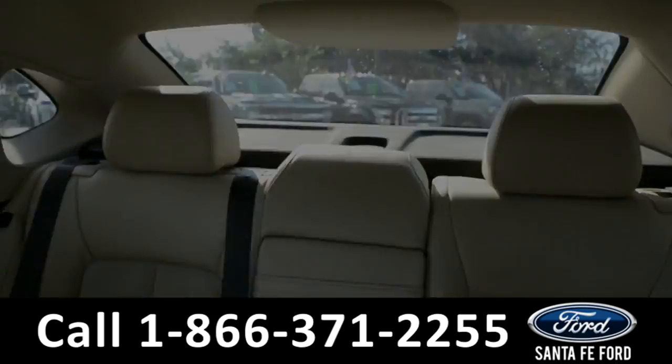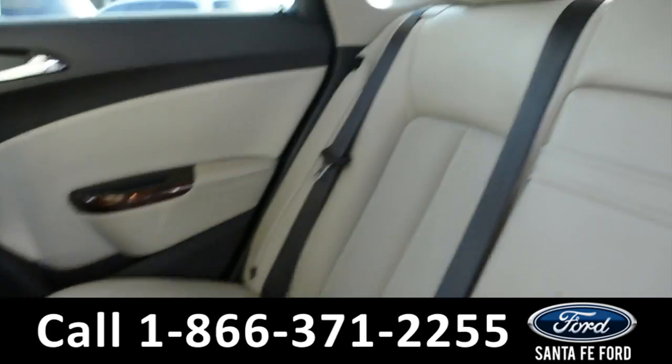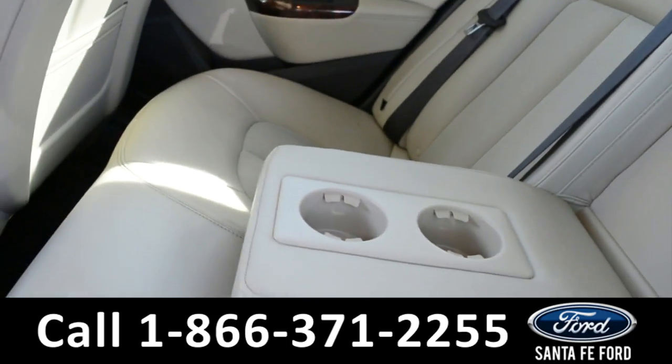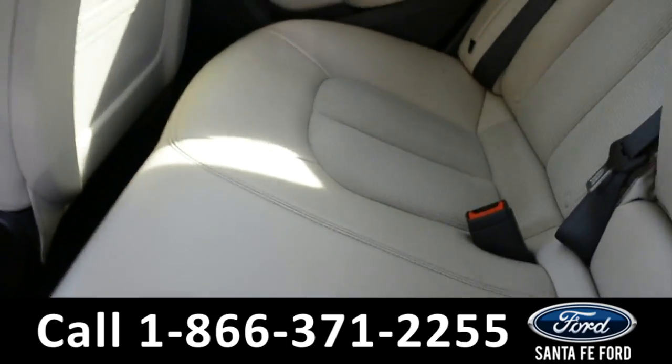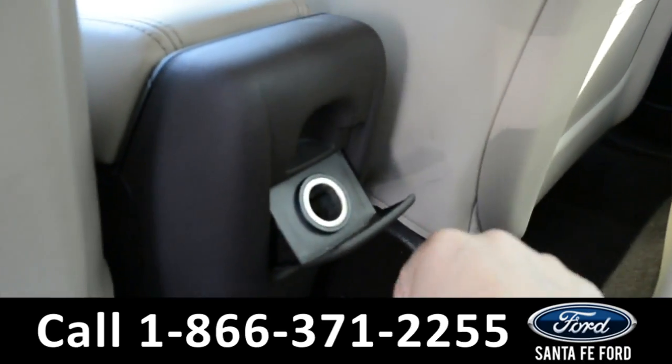Now let's take a closer look into the back. Here's a look into the back seat. The middle does come down for an armrest and two cup holders, as well as a 12-volt.